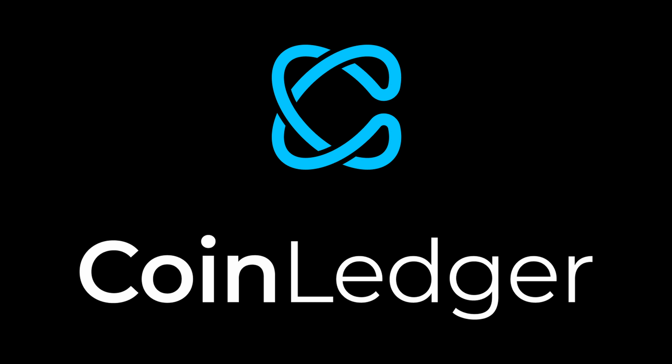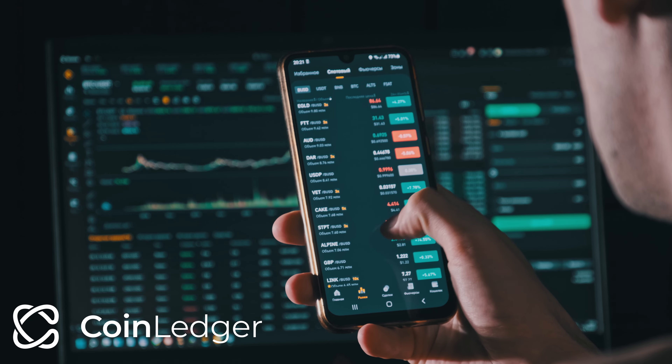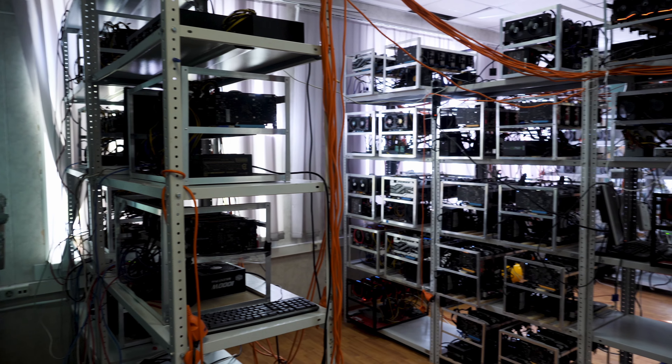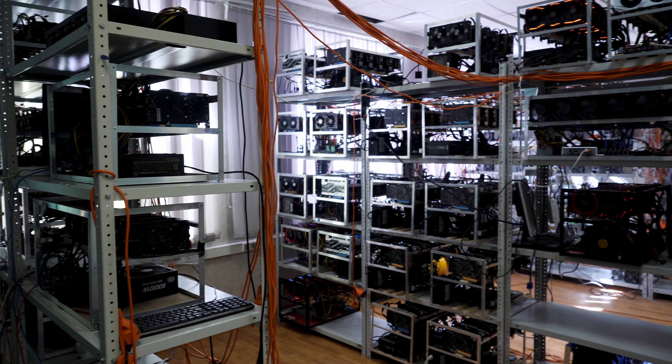Today's video is sponsored by the team over at CoinLedger.io. Tax season is just around the corner and the team at CoinLedger.io is here to help. CoinLedger.io has made tax reporting easy for crypto mining enthusiasts.